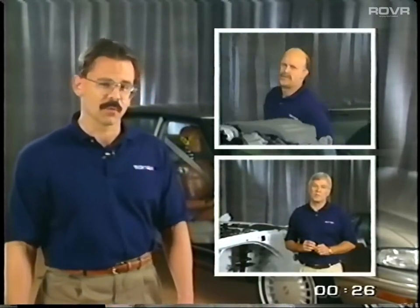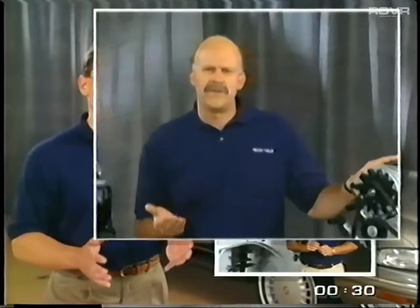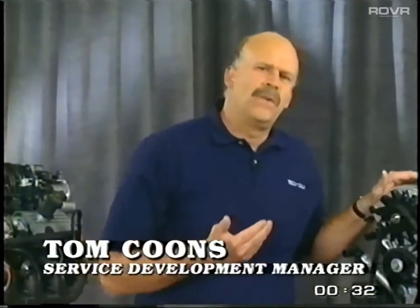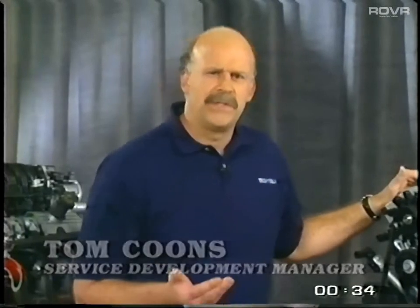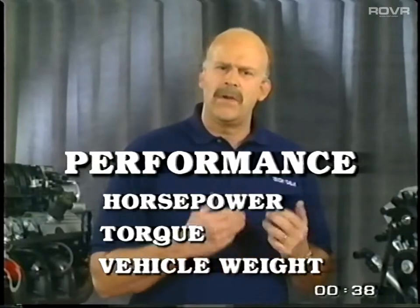In this Tech Talk segment, I'm going to be joined by Buick Service Development Managers Tom Koons and Tom Haas to review a number of key Buick and GM technologies. Tom Koons will provide an in-depth look at engine performance and the various elements that impact performance, including horsepower, torque, and vehicle weight.